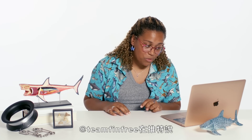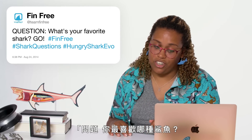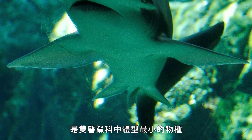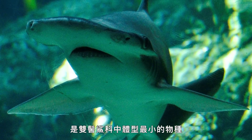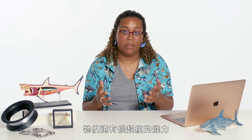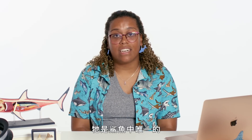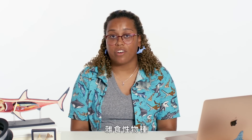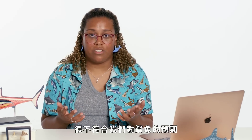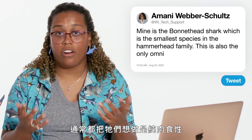At Team Finfree tweets: what's your favorite shark? My favorite shark is the bonnethead — the smallest species in the hammerhead family, actually related to the great hammerhead. They also have a really insane ability: Dr. Samantha Lee discovered that this is the only species of shark that is omnivorous, meaning they can actually digest grass, which is not something we'd expect from sharks — we generally think of them as being carnivorous only.